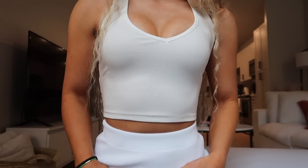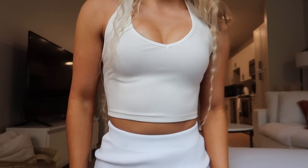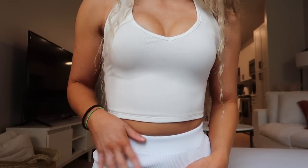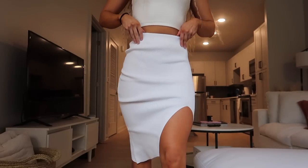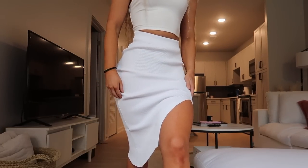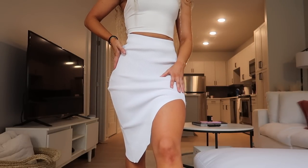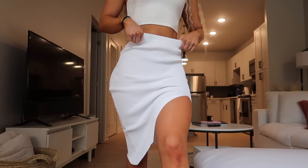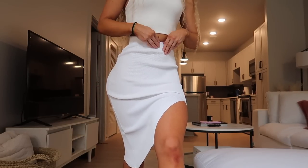Now I'm wearing the In The Loop crop in extra small and white — it's a very cute basic top you can dress up or down. I'm pairing it with the With Confidence midi skirt in white, also extra small. It's a stretchy ribbed material with a slit on the left leg and an elastic waistband, so sizing is definitely lenient because of the stretch.